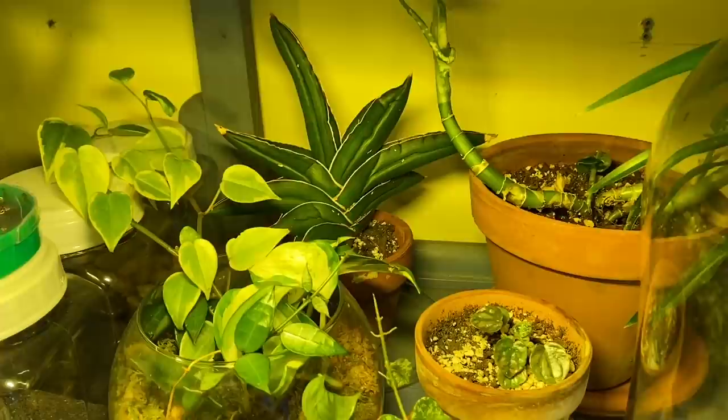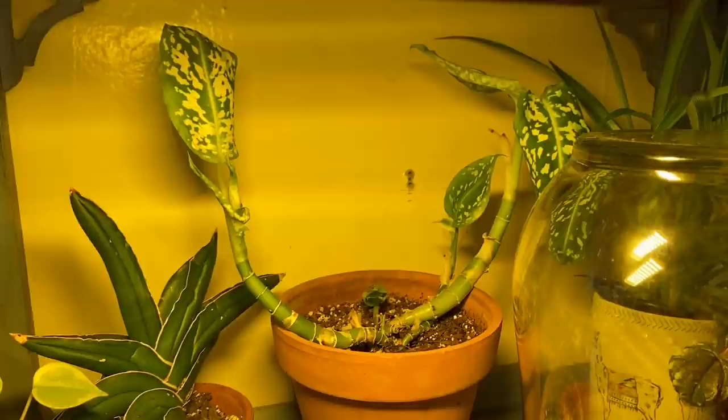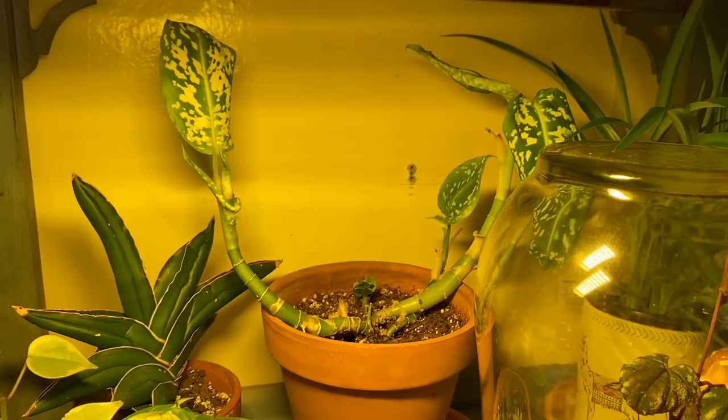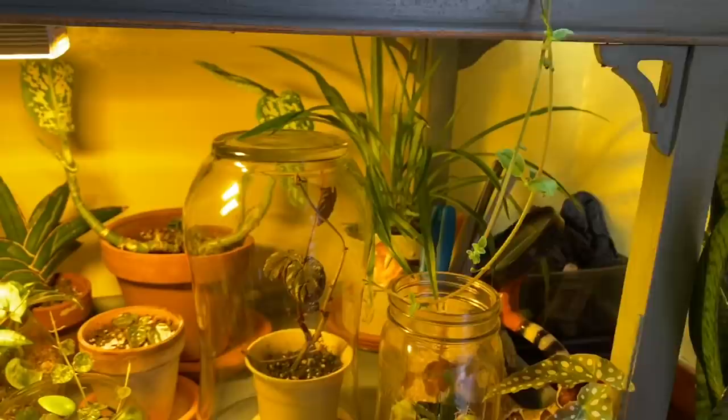Back there is a dracaena samurai — or sansevieria samurai — I got that from Becca de la Plants when we did a plant swap. For some reason I am completely blanking on the name of this other plant — can't remember the common name or where I got it. This is a piece of my grandmother's all-green spider plant — the OG spider plant — and I'm very excited about this. It was looking a little sad when I got it but like most spider plants it's pretty hardy, so it perked right back up. I have it in here so my cat can't eat it.